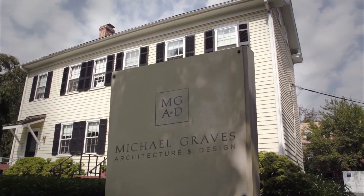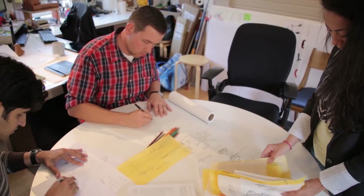Before we design a product, we need to know what we are designing for. Doing research is sort of like building a house on a good foundation. So it's a really necessary phase before we actually start drawing.